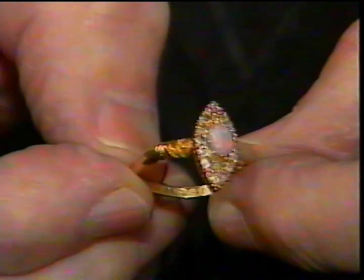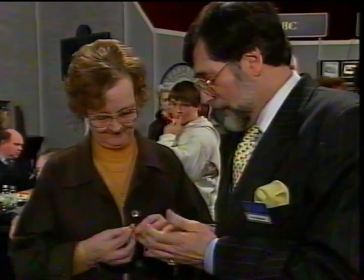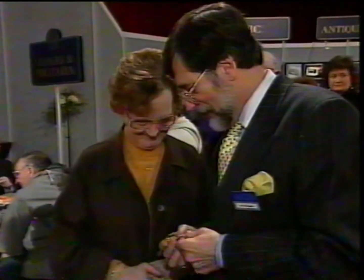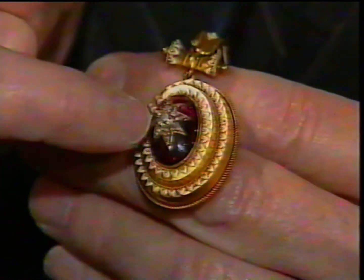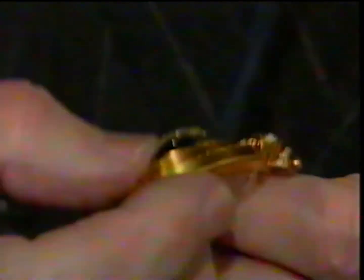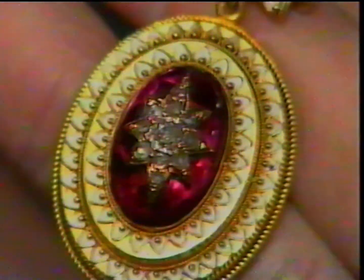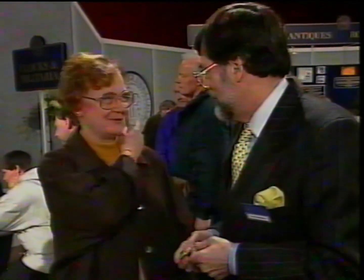That ring today, if it came up for auction, would fetch somewhere in the region of 350 to 450 pounds — so a very good buy at the time. And this locket — one pound fifty with the chain. What a pity you didn't keep the chain. That is actually mid-Victorian, dating from around 1860 to 1870. It's got a foiled amethyst in the center, set with diamonds on top, and nice enamel around the outside edge — very popular from the archaeological finds of that time. It's actually gold, and a locket like that would make today around eight to twelve hundred pounds.